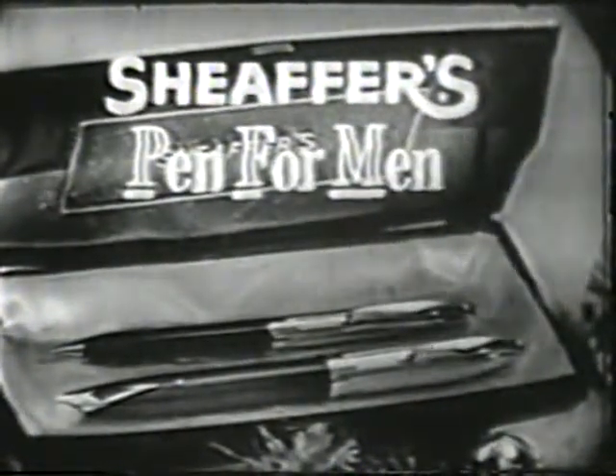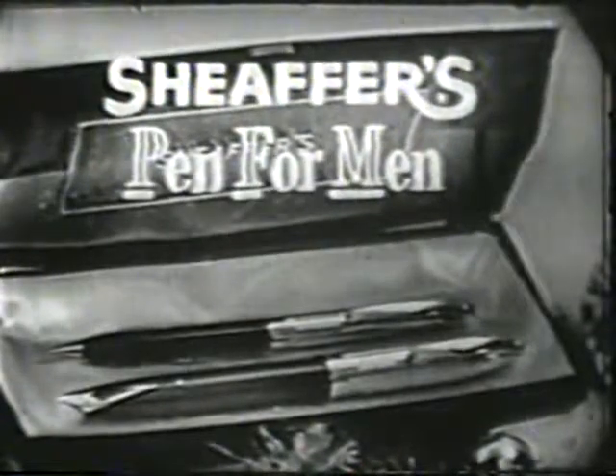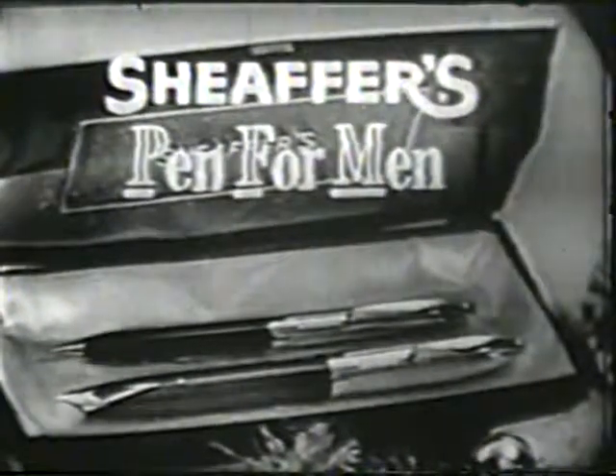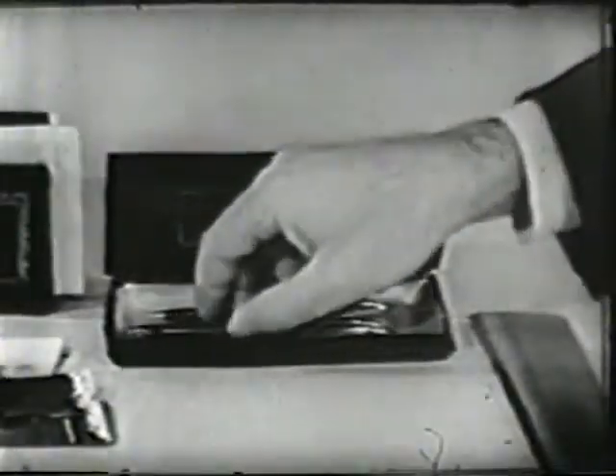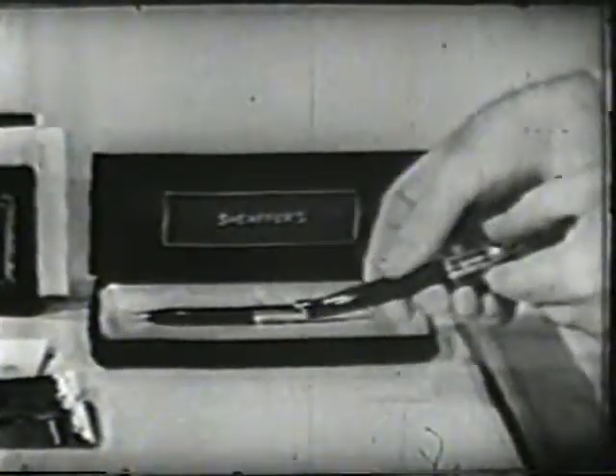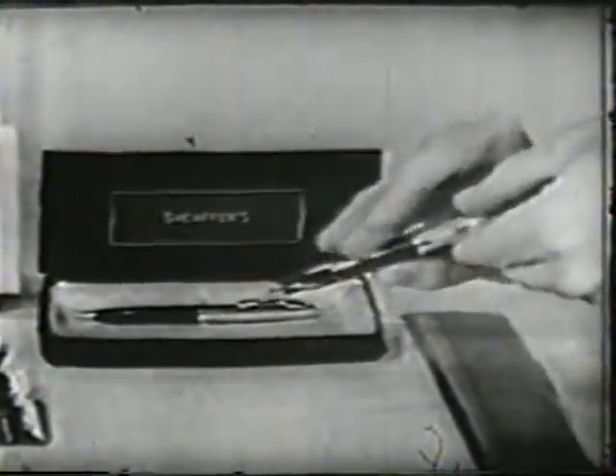It's a Schaefer PFM, the pen for men by Schaefer. The newest gift you can give a man, and man how men go for it. Why, just one look tells you Schaefer's PFM has what it takes to be any man's lifetime friend.